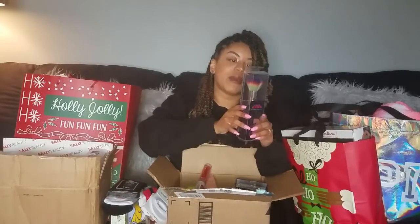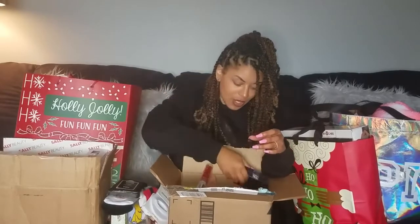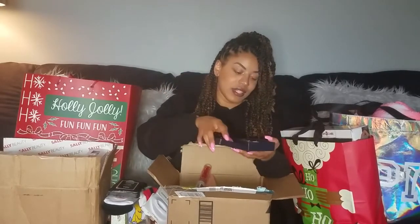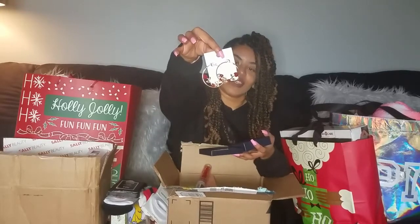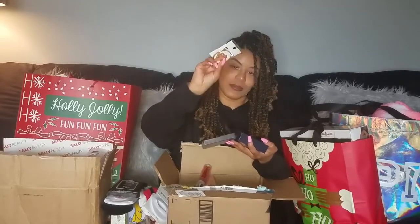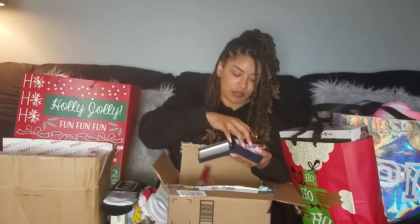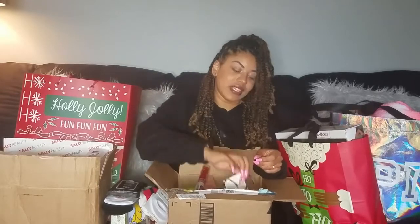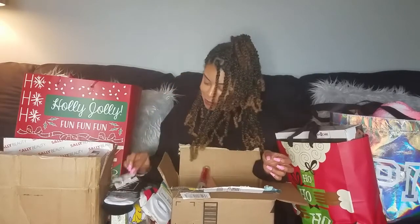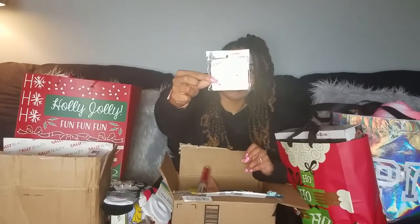Mom got me this rainbow makeup brush, which is really cute. I got two pairs of earrings with different rose designs. I also got these white tortoise shell heart stud earrings that I said I liked at Five Below and someone got them for me. I got myself these little hair clips from the beauty supply store that just say 'love.'